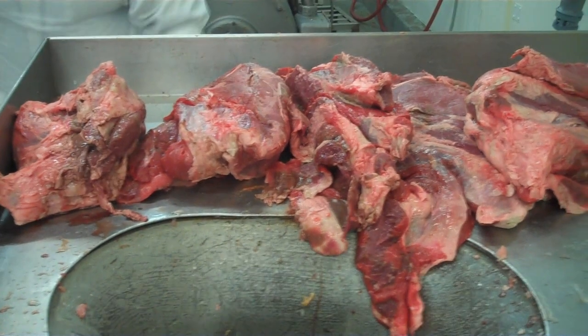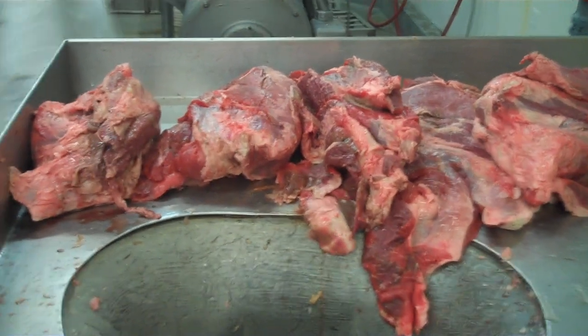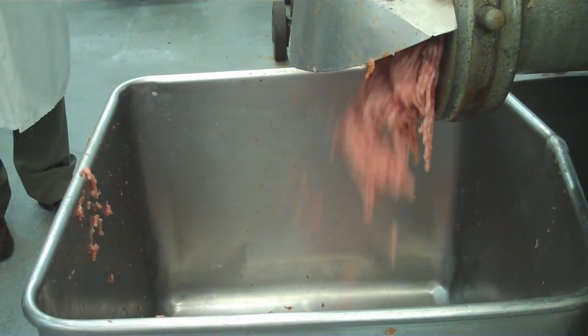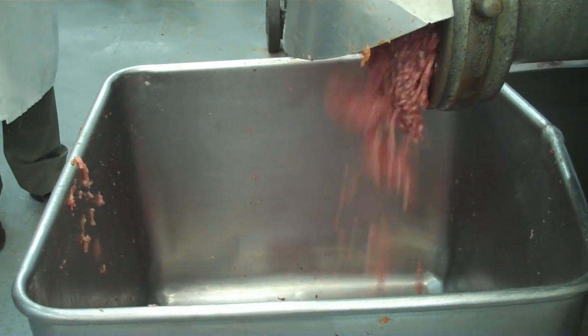We're going to find out what's in the hot dogs and now it's time. We've donned our lab coats, hair nets, we're all sanitized and into the belly of the beast we go. Basically what we do is we bring boneless beef, briskets, and trimmings in from outside suppliers — most of it comes from out west.